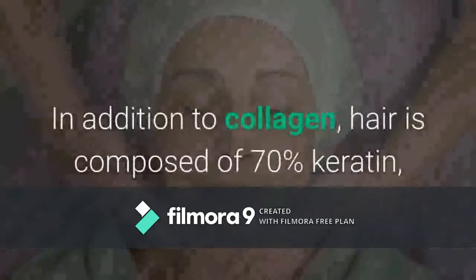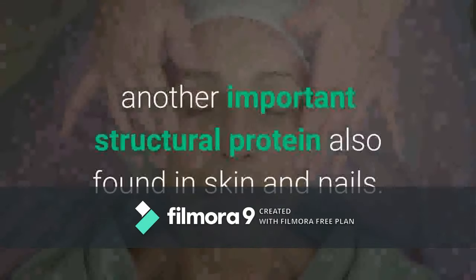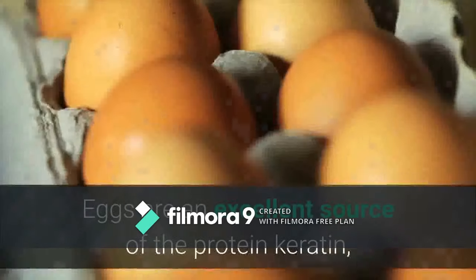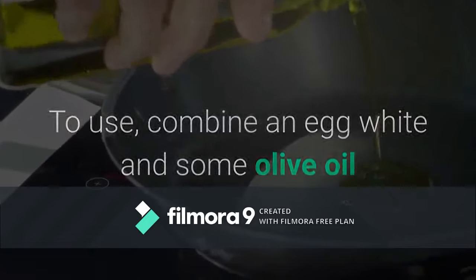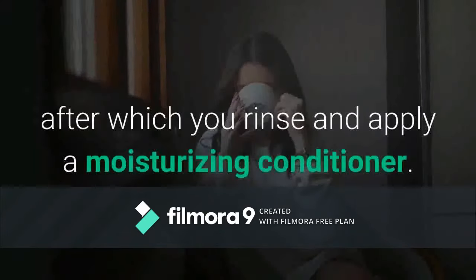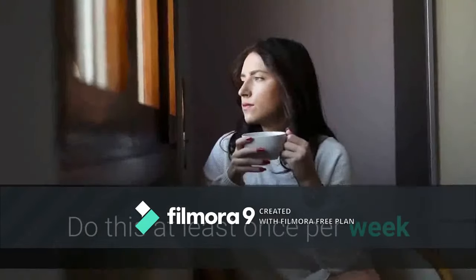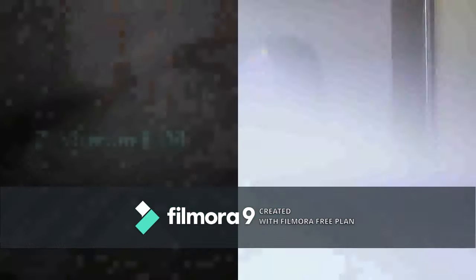Number six: egg whites. In addition to collagen, hair is composed of 70 percent keratin, another important structural protein also found in skin and nails. Eggs are an excellent source of keratin, which can help nurture hair regrowth. To use, combine an egg white with some olive oil and apply to your scalp after washing with shampoo. Let it sit for approximately 10 minutes, then rinse and apply a moisturizing conditioner. Do this at least once per week and you should notice improvements over the course of 12 weeks.